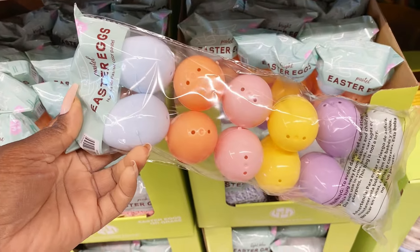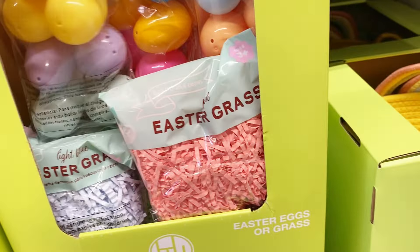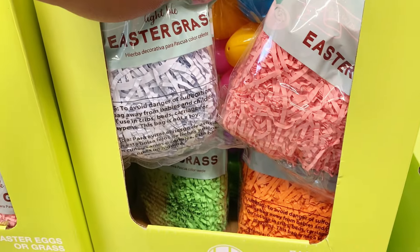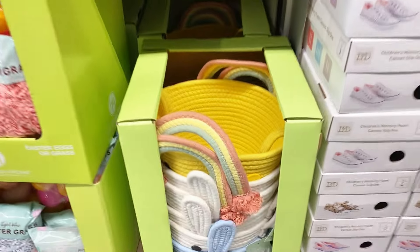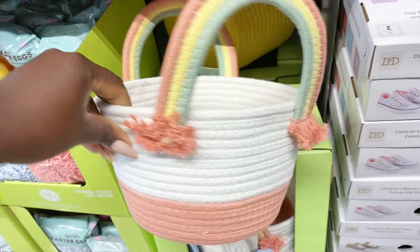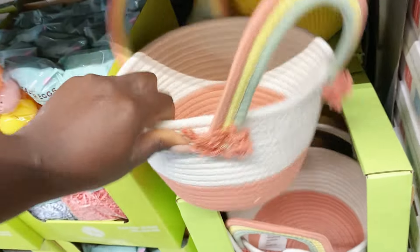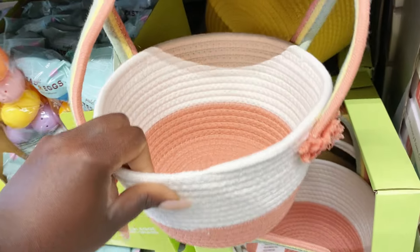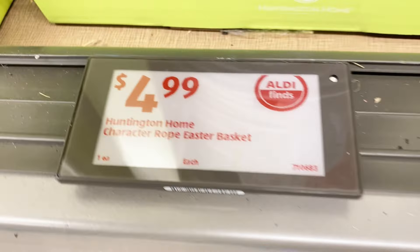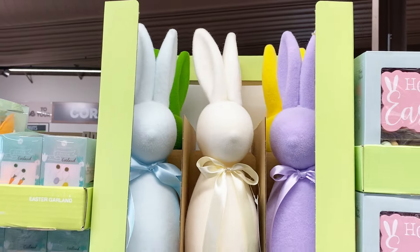Down here they have plastic Easter eggs in really pretty colors for only 89 cents a bag. They also have Easter egg grass in coral, lavender, green, and orange — nice finds! And look at all the Easter egg baskets — these are super cute and could be used year-round. Look at the color schemes; they even have a blue and white rabbit one. $4.99 for those — grab them just for storage!